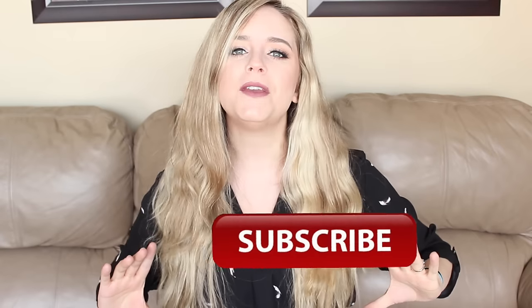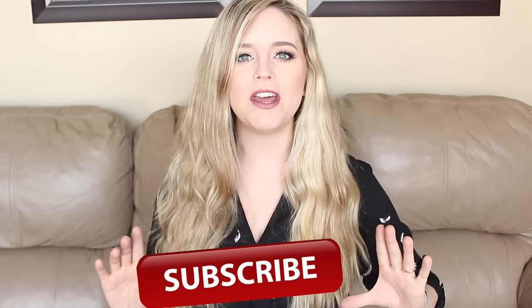Hello everyone and welcome back to my channel. If you're new here, my name is Michelle. I make weekly videos about motherhood, lifestyle, DIYs, and all that sort of jazz. So if you think that might interest you, please hit the subscribe button floating around right here so you can be notified every week when I put out a new video. This week's video is my toddler favorites, so if you're interested in that, just keep on watching.